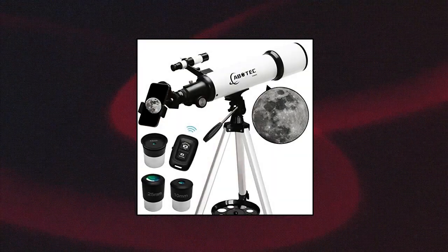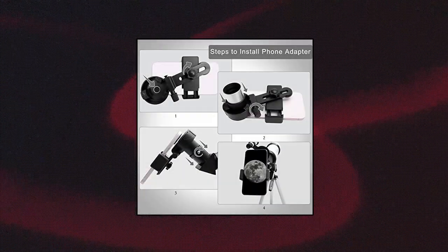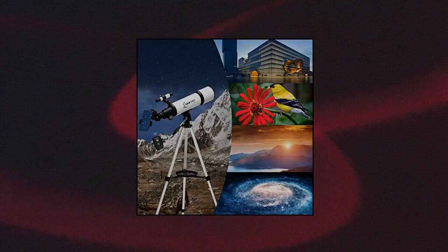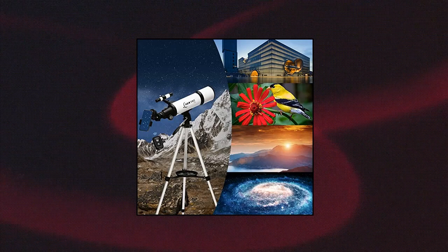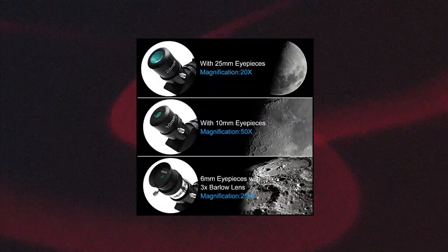Abatec Telescope 80mm Aperture, Telescopes for Adults Astronomy, Kids and Beginners. The telescope has an 80mm aperture and a fully coated optics glass lens. The large aperture captures more light, and the high transmission optics lens improves light transmittance and reduces reflection, so the telescope will bring you brighter and clearer images.